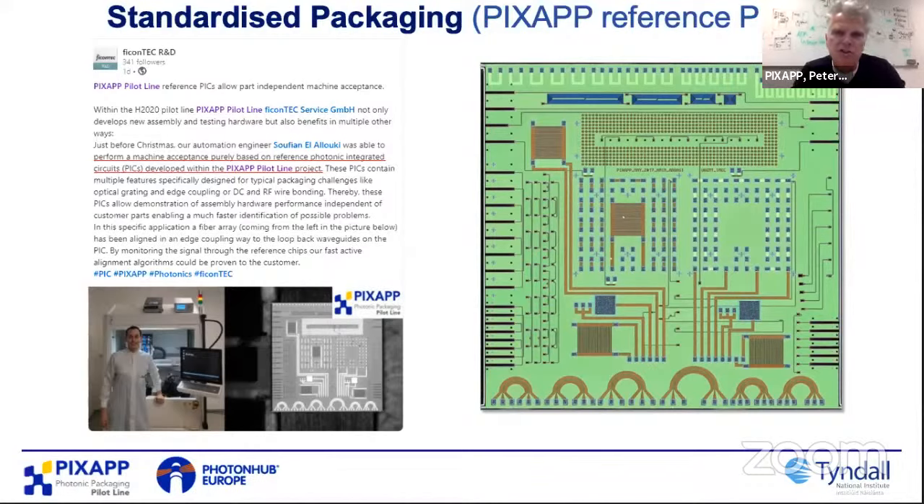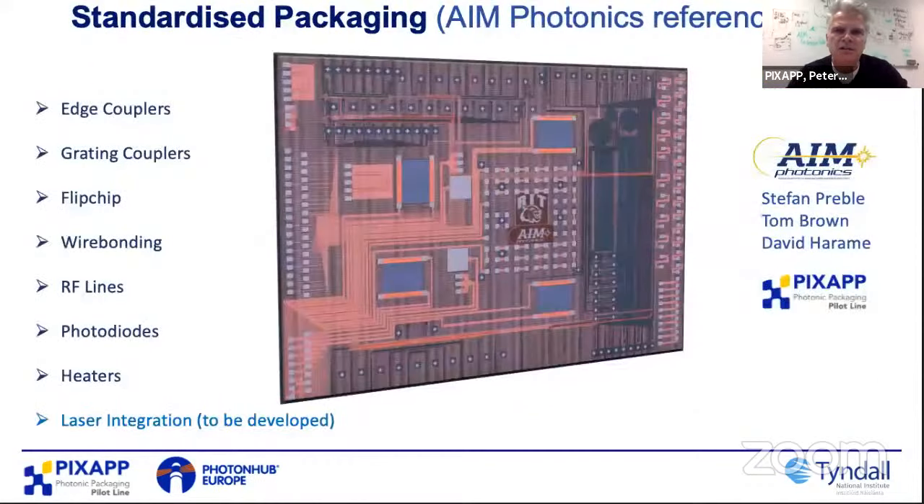This principle of a generic reference chip has proved very interesting and we're starting to work with other foundries around the world. Over the last year, we've worked with AIM Photonics in the U.S. — Stefan Preble, Tom Brown, and David Hermey — and they've copied our approach. This chip is basically like a Swiss Army knife: a whole array of optical-electrical IOs, edge couplers, grating couplers, bonds for flip chip, wire bonding, RF lines, and photodiode heaters. We're currently investigating how to integrate lasers — 2.5D type integration — and it's a standardized design following the ADK rules.